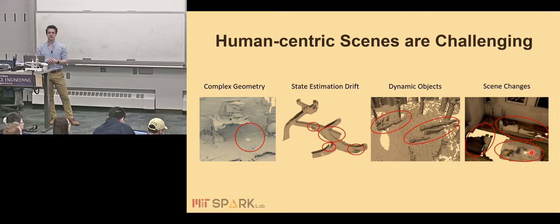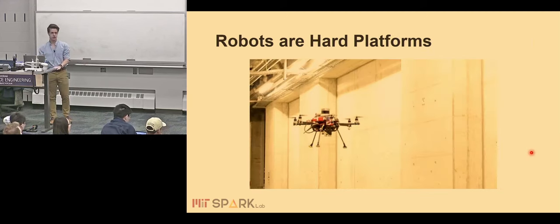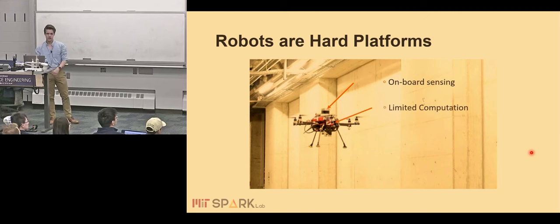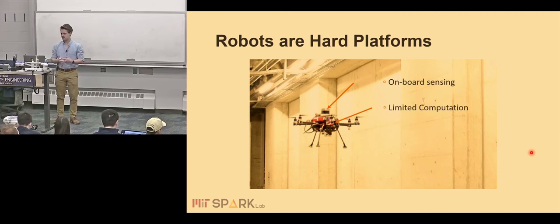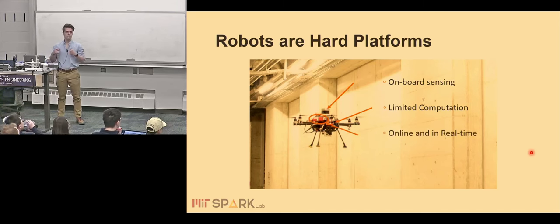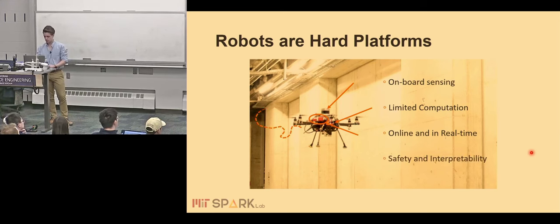Additionally, we want to run all of this on board of mobile robots. We need to perform perception tasks based on limited information from on-board sensors, perform all computation with limited compute resources — especially on aerial systems. All algorithms need to run incrementally, online, and in real time. And since making mistakes can be detrimental, we want our robots to stay safe and our methods to stay interpretable where possible.